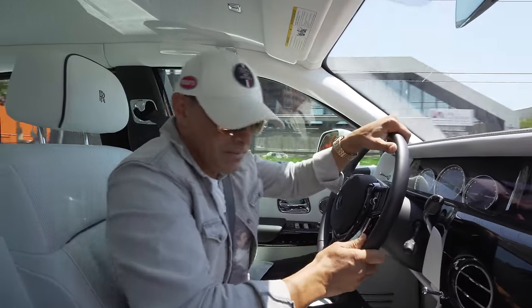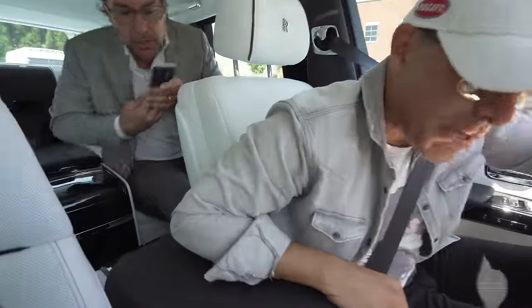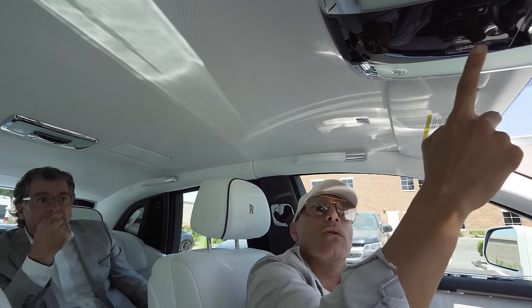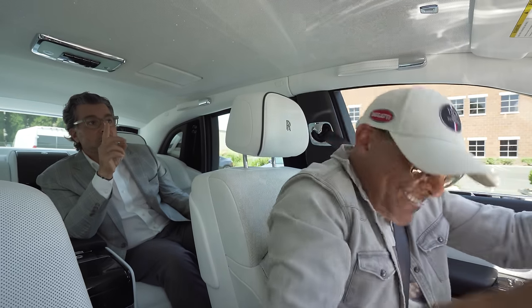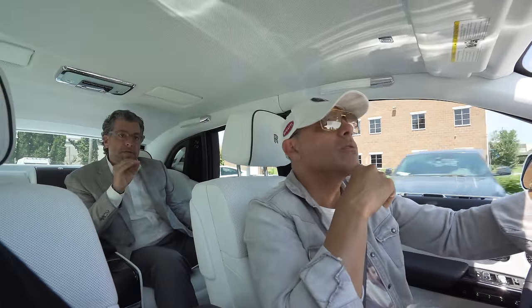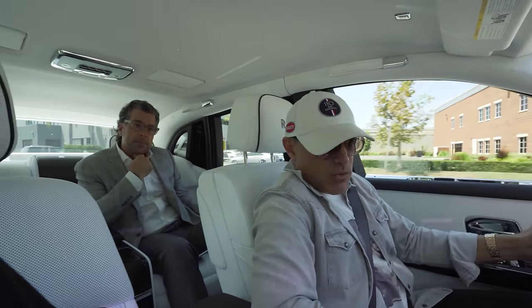The seats are massaging me – I must have accidentally knocked a button with my elbow. This car has so many buttons and functions that it makes my other Rolls-Royce look like a classic. You can press the headliner button to make it brighter or dimmer, and it has a shooting star feature – look at that! At night it's stunning. The turning radius is amazing because of the four-wheel steering. That's why you can back this thing in and turn it with just your fingers. It drives incredibly smooth.